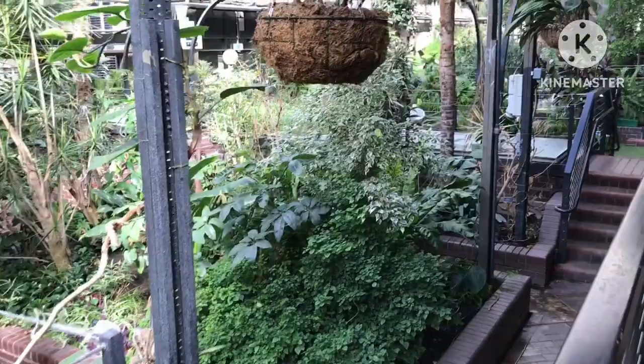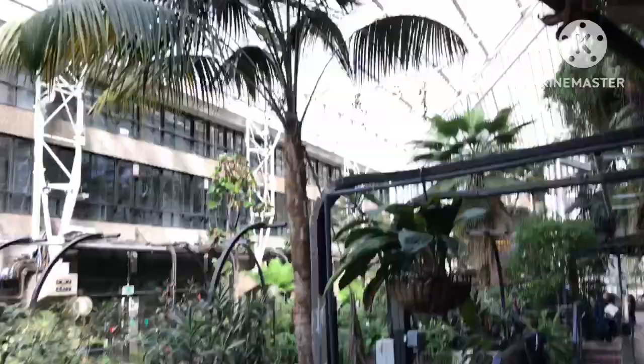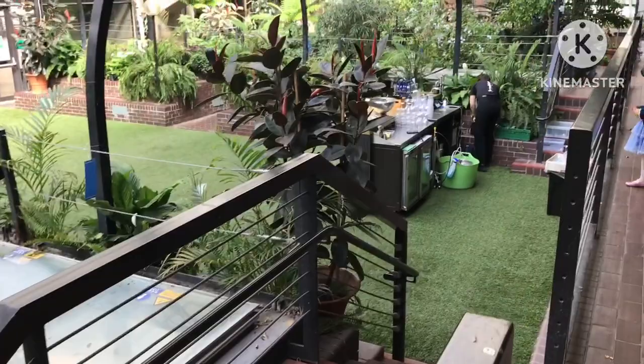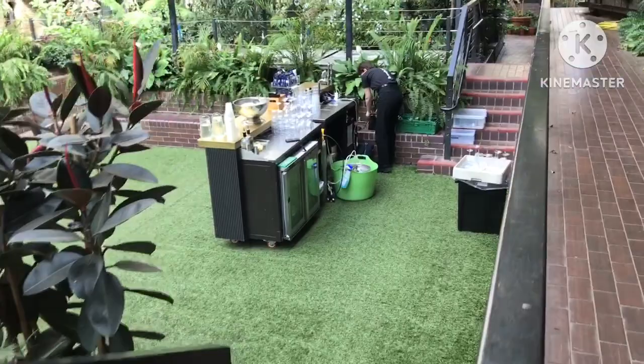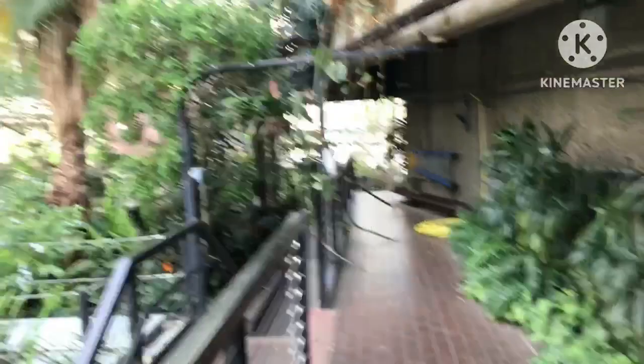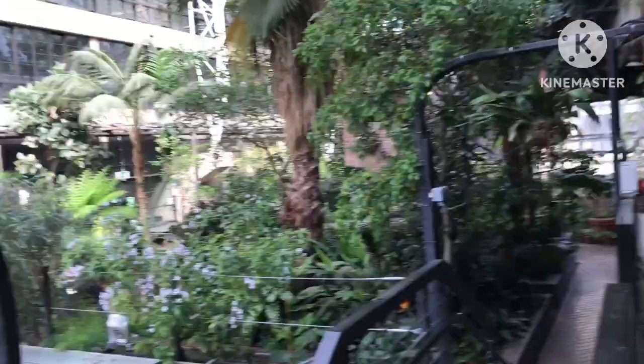Wonderful — there's another complete section to the conservatory here. This must have cost an absolute fortune to build back in the day when they designed the Barbican. Look at that, they even have a bar here! Looks really tempting — might have myself a glass of wine to walk around with. There's relaxing music to get you in the mood.